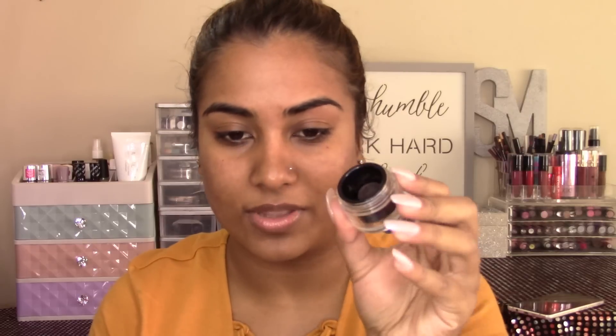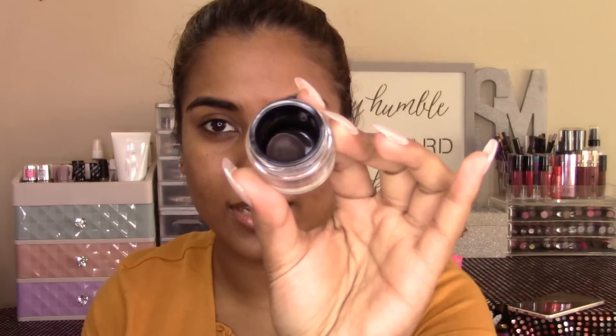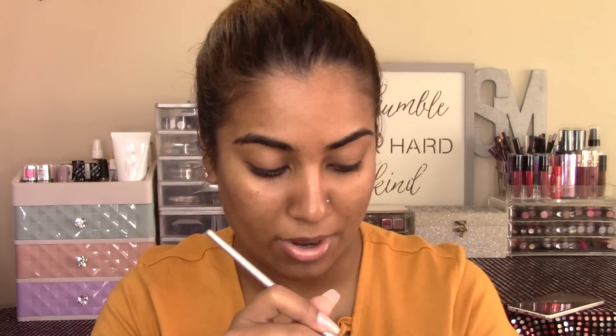Oh my God, you guys, my Benefit Kabrow literally fell on the floor and shattered. So I got this container from work and I put the leftover Kabrow in it — there's so much product, I'm shook. And yeah, now my brow product is living in here. Thank God I could salvage it. My heart was so broken when it fell.